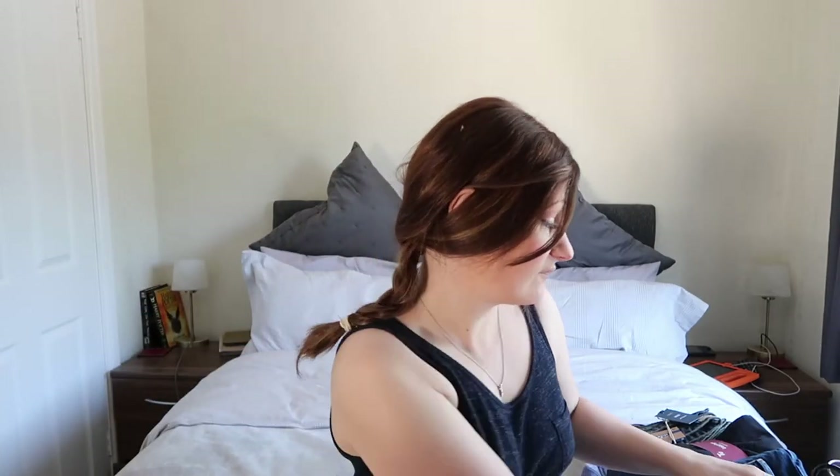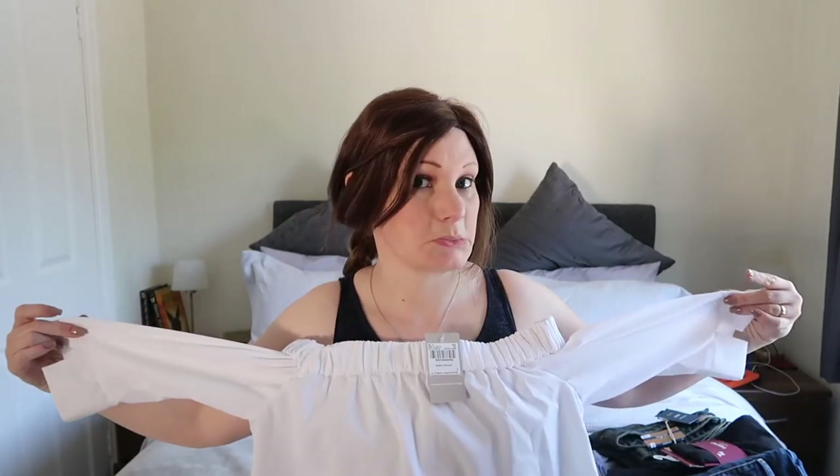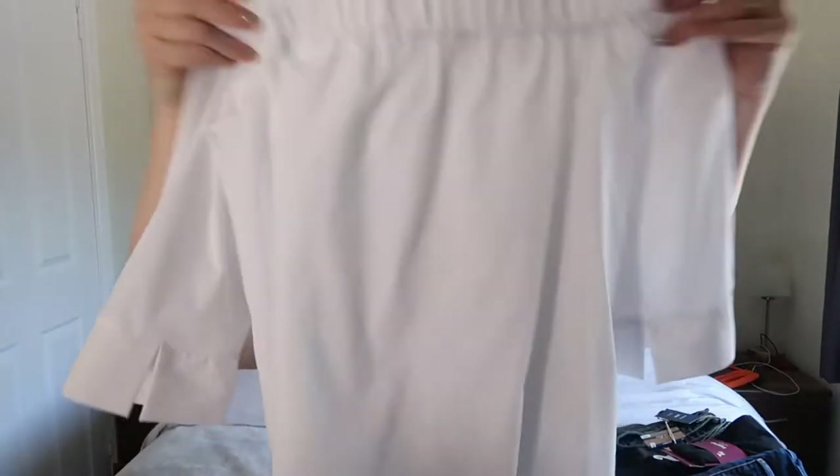I also bought myself a little bit of a dressy top. It's an off-the-shoulder one. This is £16 with 25% off that. So obviously you wear it like that but it's got arms — it's off the shoulder and that is in white. So that's more of a dressy evening kind of top which I really like as well.